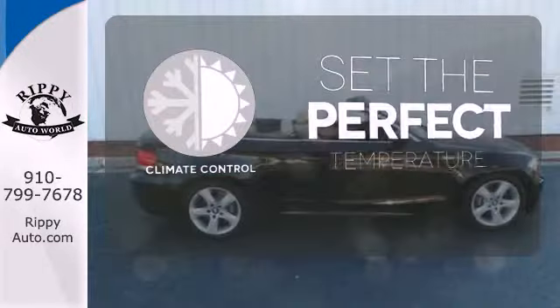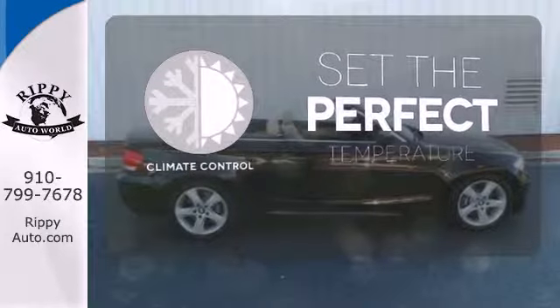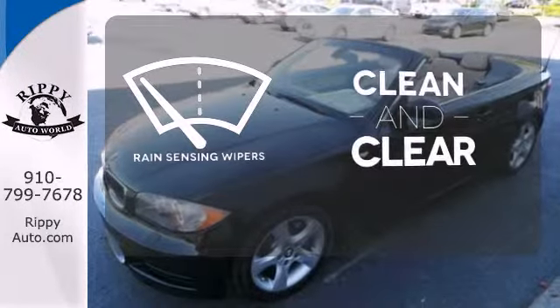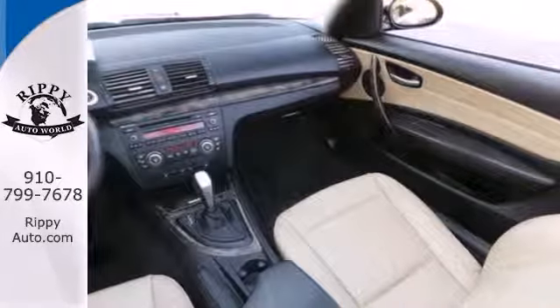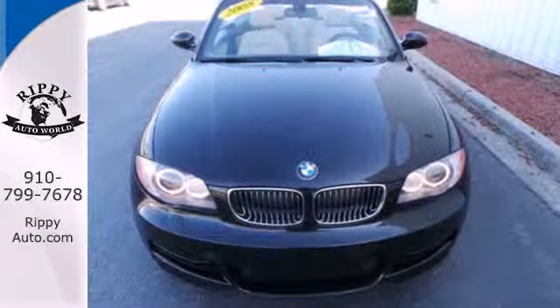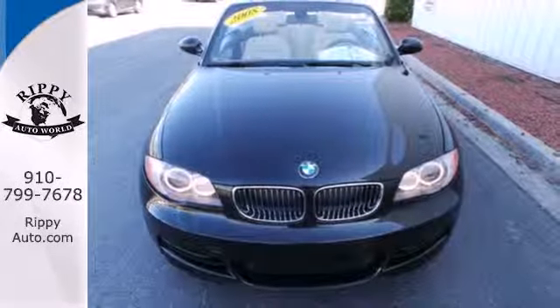The climate control lets you set the temperature exactly where you want it. Rain sensing wipers maintain a clean and clear view of the road ahead. This 1 Series offers all the classic BMW qualities at an incredible value. It truly is number one.